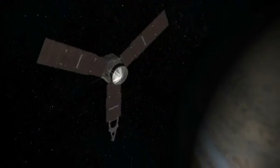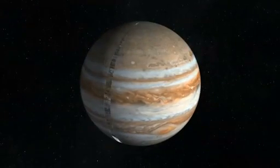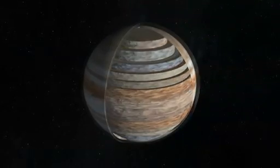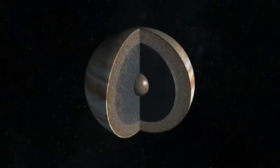NASA is returning to the gas giant with a large spacecraft called Juno. Equipped with unique sensors, Juno will look deeper into the planet's structure than ever before to find out the answers to basic questions about Jupiter's makeup and how it formed.